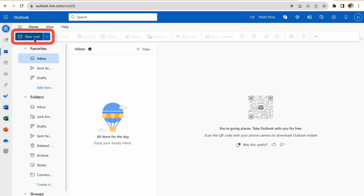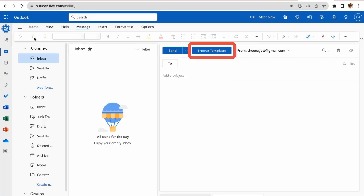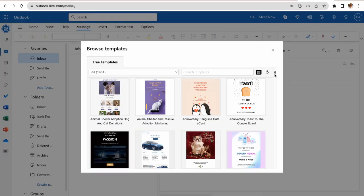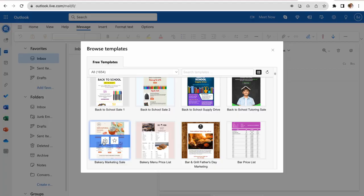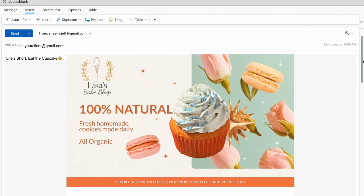So how does it work? It's easy. In a new window, just click the Browse Templates button. Select the template you love. And voila! Personalize it to suit your needs.